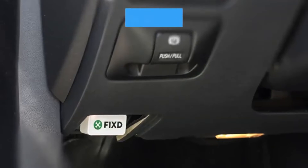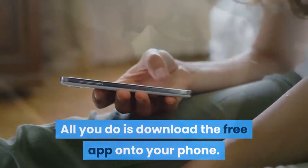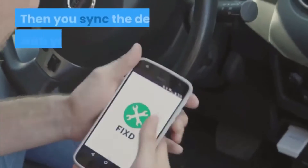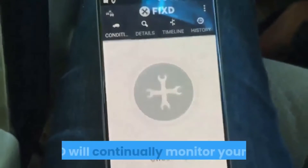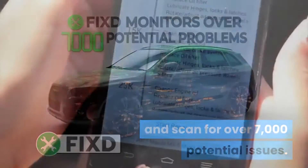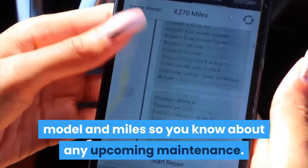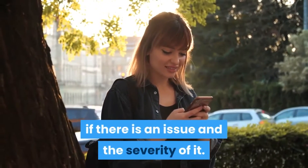Simple and convenient. Using Fixed is dead simple. All you do is download the free app onto your phone, plug Fixed into your car's onboard diagnostics port and wait 60 seconds for the device to run its tests. Then you sync the device with your phone, open the app and check the report. Fixed will continually monitor your car and scan for over 7,000 potential issues. You'll receive phone notifications for your particular car make, model and miles, so you know about any upcoming maintenance, and you'll be alerted in real time straight to your phone if there is an issue and the severity of it.